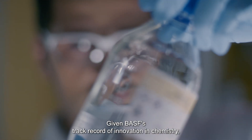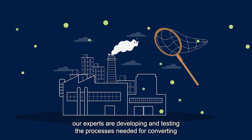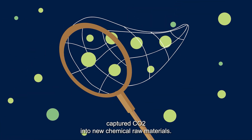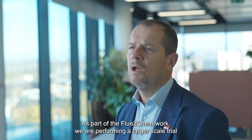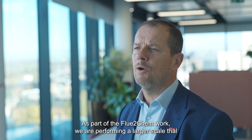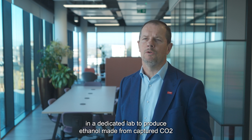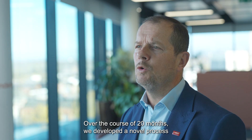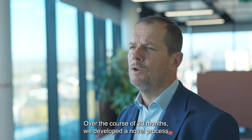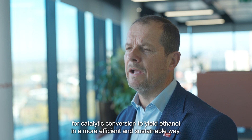Given BASF's track record of innovation in chemistry, our experts are developing and testing the processes needed for converting captured CO2 into new chemical raw materials. As part of the FluteChem work, we are performing a larger-scale trial in a dedicated lab to produce ethanol made from captured CO2 from industrial emitters in Cumbria and Scotland. Over the course of 20 months, we developed a novel process for carbon conversion to yield ethanol in a more efficient and sustainable way.